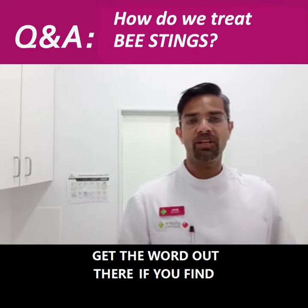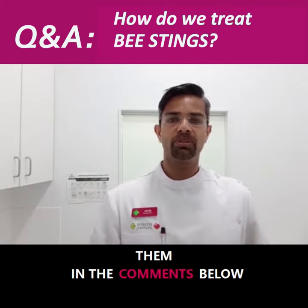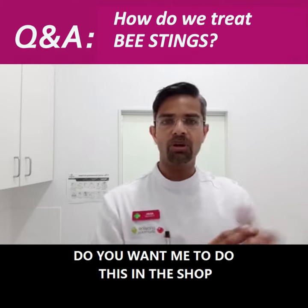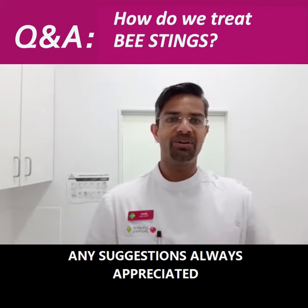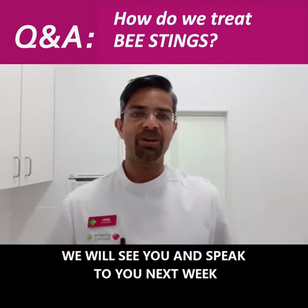Please make sure that you subscribe to this video and share it — get the word out there if you find value in what we're doing. If you have a question for next week, put it in the comments below. If you have any suggestions on how we should do this — whether in the shop or in a consult room — put those in the comments too. Thanks for tuning in and we will see you next week!